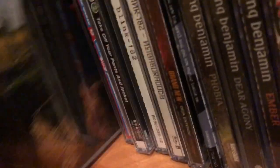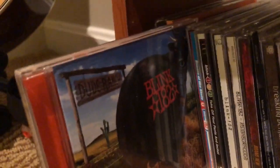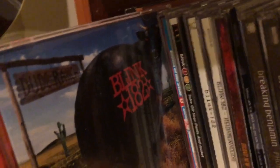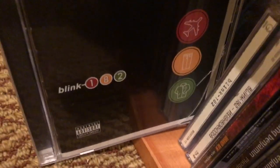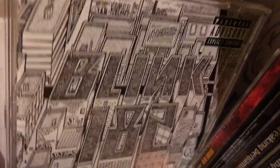I have five Blink-182 albums — they are my favorite band. Dude Ranch is probably my favorite Blink album; it was basically the second album I ever listened to. This here was the first CD I ever bought — I also bought Dookie by Green Day at the same time, and I almost got Insomniac instead of Dookie. Take Off Your Pants and Jacket is probably their third best in my opinion. Self-titled is also a great album.